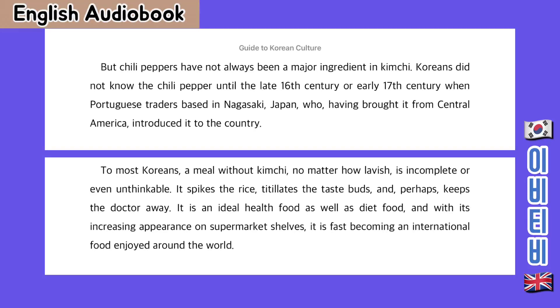But chilli peppers have not always been a major ingredient in kimchi. Koreans did not know chilli pepper until the late 16th or early 17th century, when Portuguese traders based in Nagasaki, Japan, who had brought it from Central America, introduced it to the country. To most Koreans, a meal without kimchi, no matter how lavish, is incomplete or even unthinkable. It spikes the rice, titillates the taste buds and, perhaps, keeps the doctor away. It is an ideal health food as well as diet food, and with its increasing appearance on supermarket shelves, it is fast becoming an international food enjoyed all around the world.